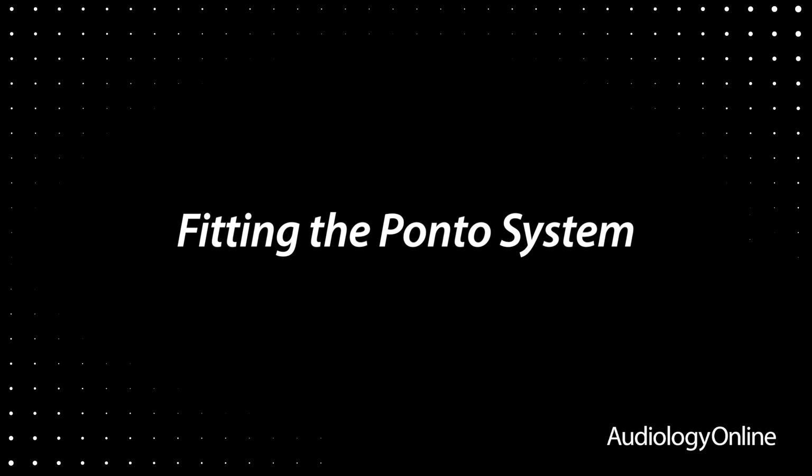We are there if you need additional assistance, but any audiologist can fit the Ponto system. When you're fitting the system, you're fitting it just as you would a traditional hearing aid — the counseling is quite similar. You're going to teach the patient how to place the processor on the abutment, as opposed to teaching a patient how to put an ear mold in their ear. You're going to teach them how to change the battery, use the volume control and push buttons.